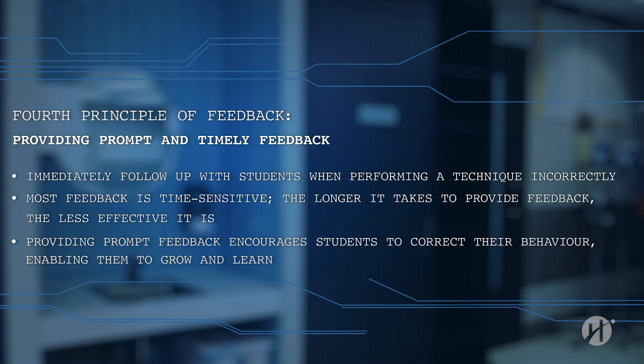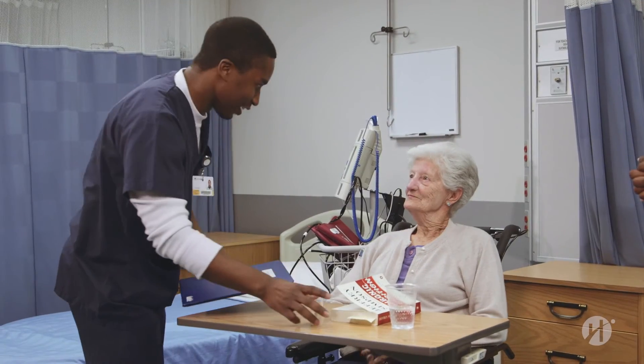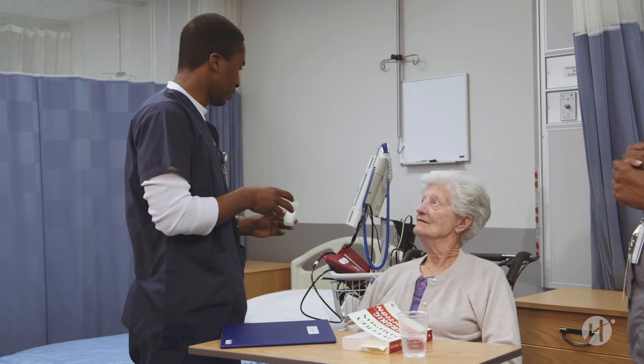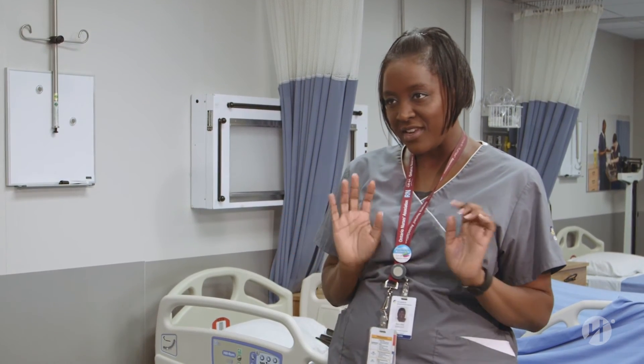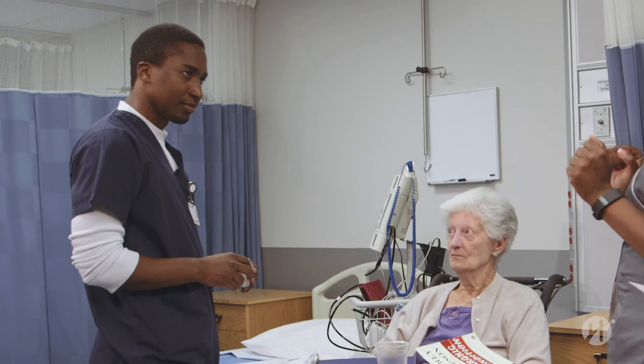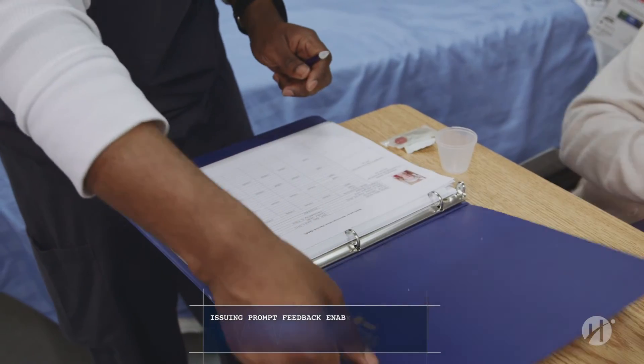The fourth principle of feedback: providing prompt and timely feedback. It's important to immediately follow up with students when they are performing a technique inefficiently or incorrectly. Most feedback is time sensitive — the longer it takes to provide feedback, the less effective it is. Providing prompt feedback encourages students to immediately correct their behavior, enabling them to grow and learn. So you can proceed with giving the medication. Are you forgetting something, Joel? One of the first things you always have to remember to decrease the risk of errors is upon arriving in the room, make sure you check the patient's name band against the name on the MAR. Always.